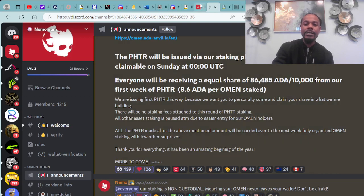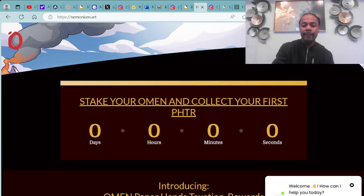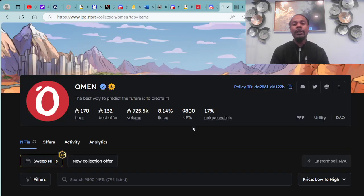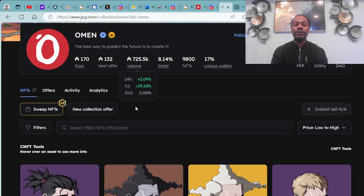You can check out more about this project over at neemonium.art — super dope, smooth website. Congratulations on the sellout. The almond NFTs are available at the JPG.store — the secondary market for all Cardano NFTs. Right now the floor price on the almond is 178,000 ADA with a total trading value of 725,500,000 ADA. Total amount listed on the market is 8.14% out of a collection of 9,800 NFTs.